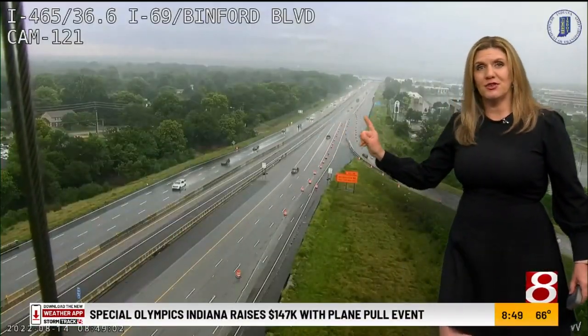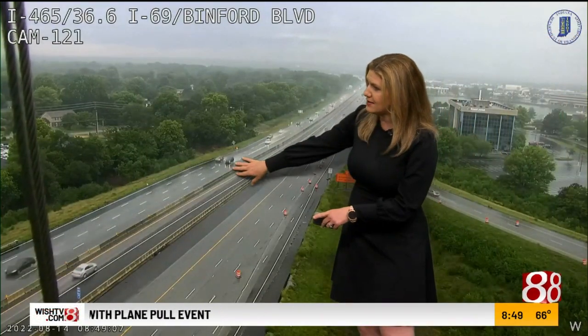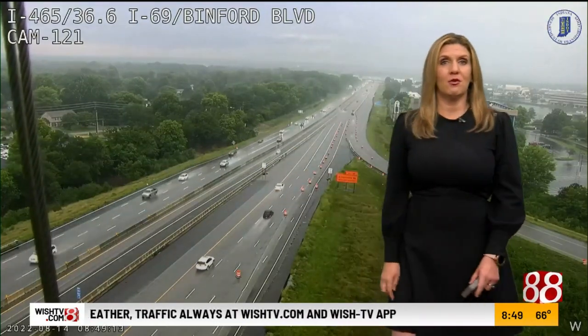Take a look at the northeast side. This is I-69 right around Binford Boulevard, and you can see mostly cloudy skies and lots of rain coming up from those tires. So we're still seeing some rain falling on the northeast side of the city right now.